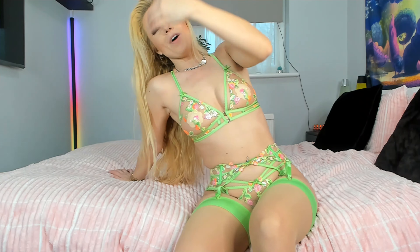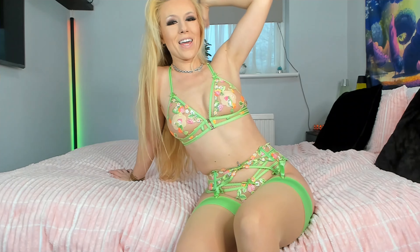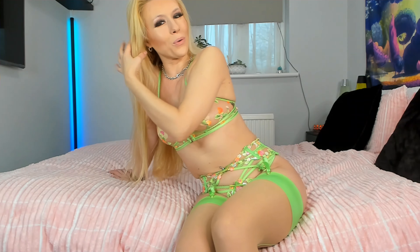Hey there guys, how are we all doing? Welcome back to another try-on haul video, and we've got my favorite — Honey Birdette. This one is called the Lottie, and my hair is definitely a little bit of a mess right now so you'll just have to excuse that.